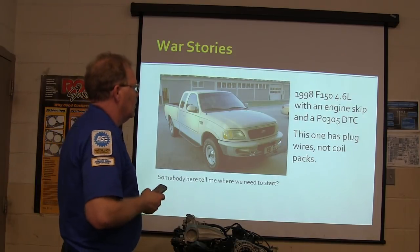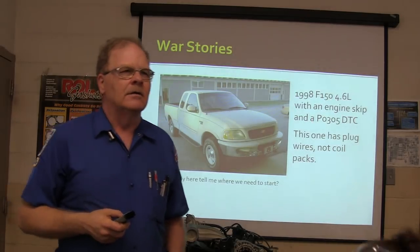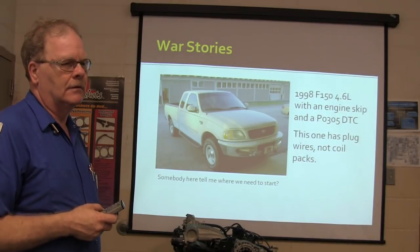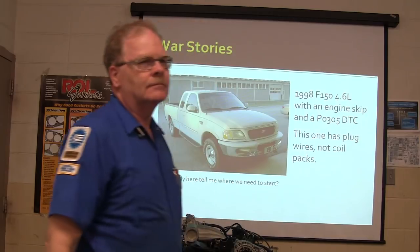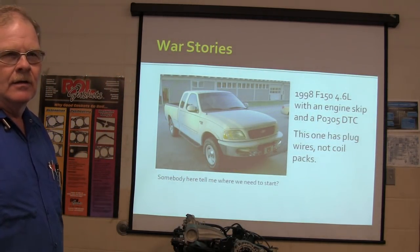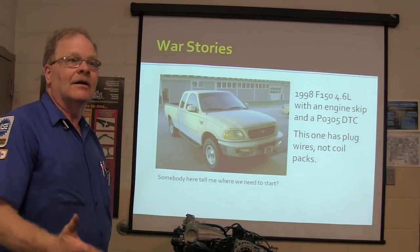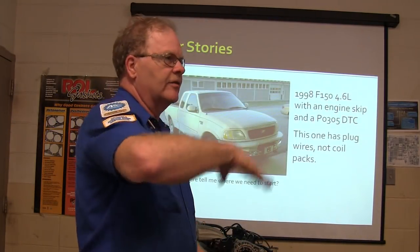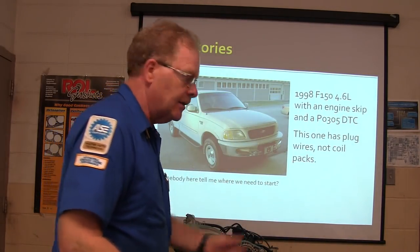This one has plug wires, not coil pack. It's got a P0305 diagnostic trouble code. So where do we start? A P0305 is an engine skip on number five cylinder — that's what a P0305 is. Memorize your trouble codes. That's how you do that.